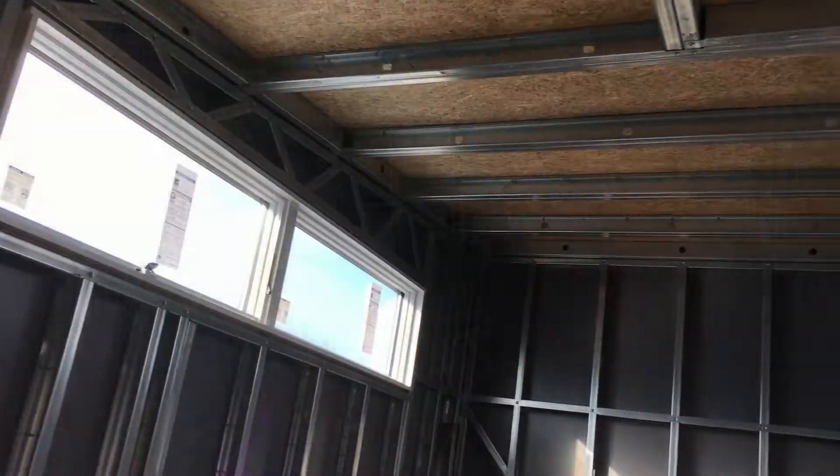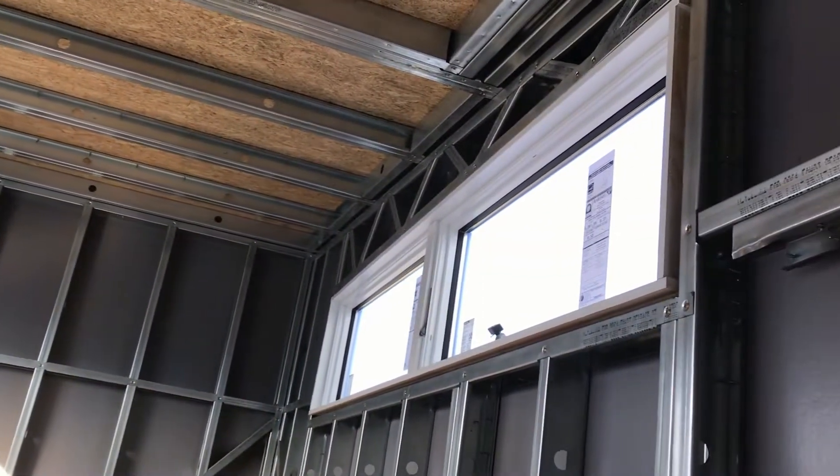Let's go now to the master bedroom where we installed large eight-foot windows, and what I really like about them is they have white on the inside and black on the exterior. Actually putting in the windows was a breeze — you just put them in, everything was level, done.